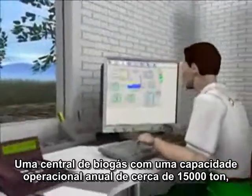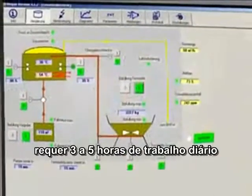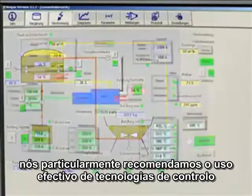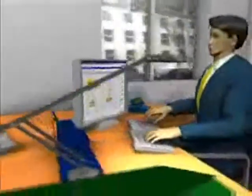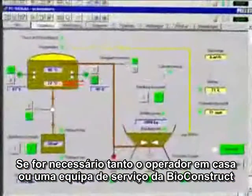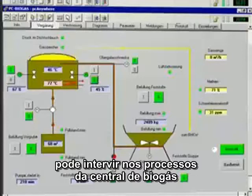A biogas plant with an annual operating capacity of 15,000 tons a year requires three to five hours of work daily. In order to keep the amount of work down to a minimum, we particularly recommend the use of effective measurement and control technology from Bioconstruct. Thanks to a safe exchange of data, it is also possible for someone who is not on the spot to monitor and control the unit. Should it be necessary, either the operator at home or the Bioconstruct service team can intervene in processes in the biogas plant.